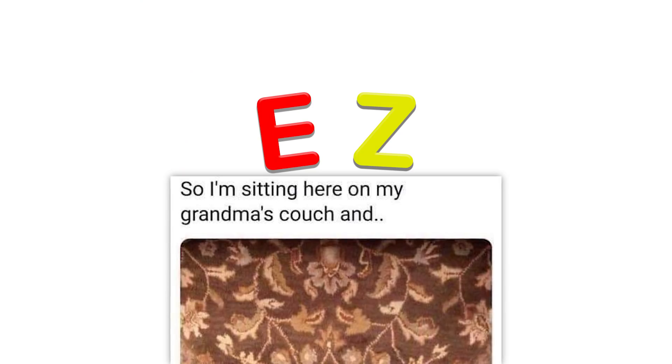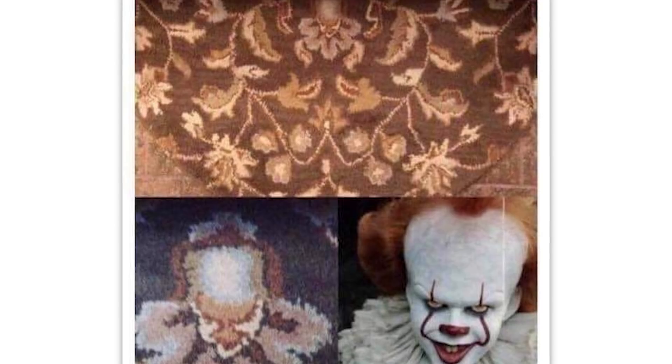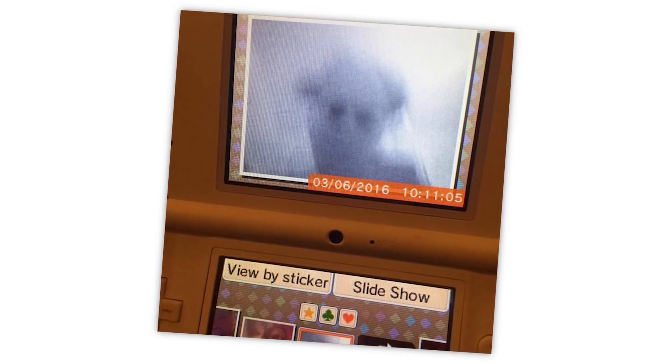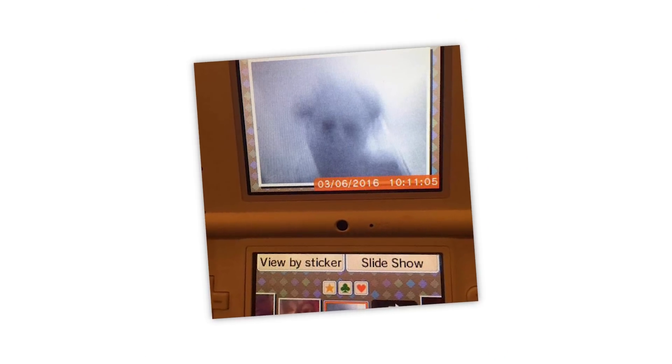I'm sitting here on my grandma's couch and — oh, he's always watching, isn't he. The Shining comes to mind. My sister found this on her old DS — no idea who or what it is. That is genuinely terrifying. If I bought a used DS and that was in the photo gallery, I would just say take it back and give me another one.